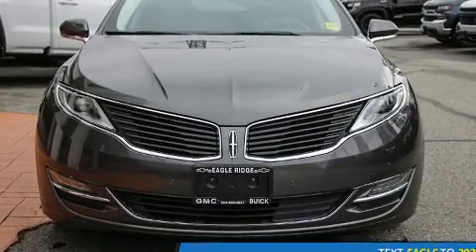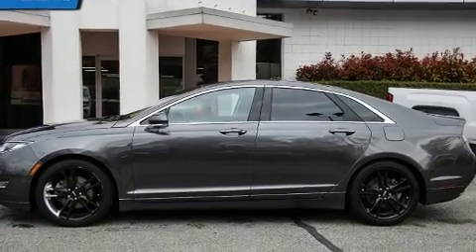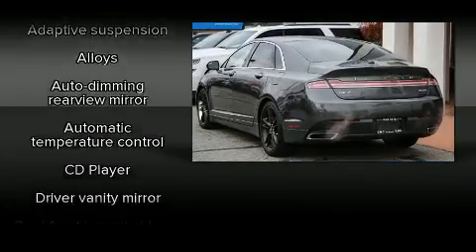You can expect a lot from the 2016 Lincoln MKZ. This four-door, five-passenger sedan still has fewer than 30,000 kilometers. It features an automatic transmission, all-wheel drive, and a two-liter four-cylinder engine.